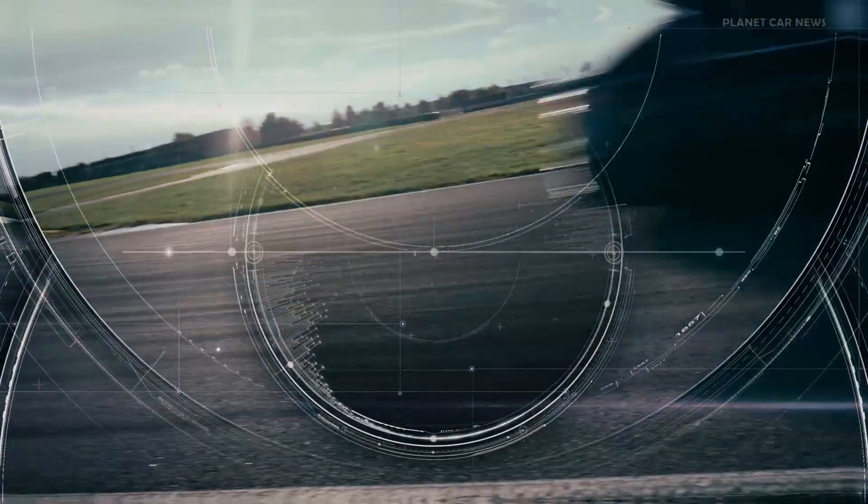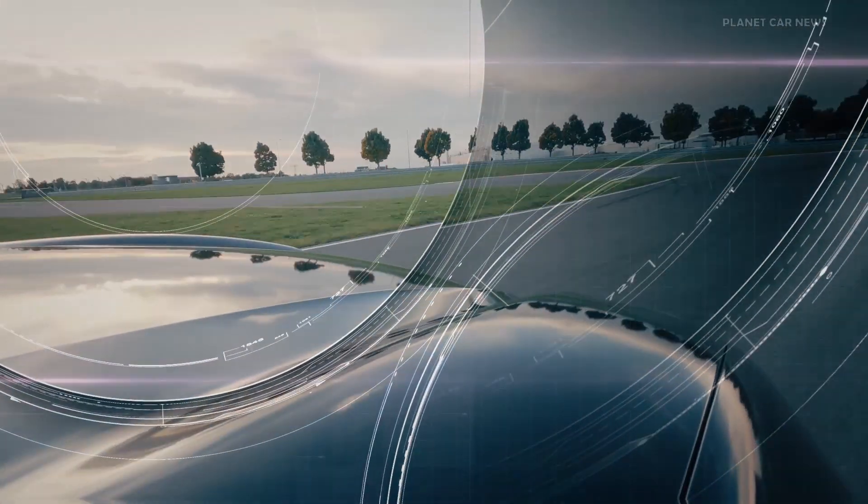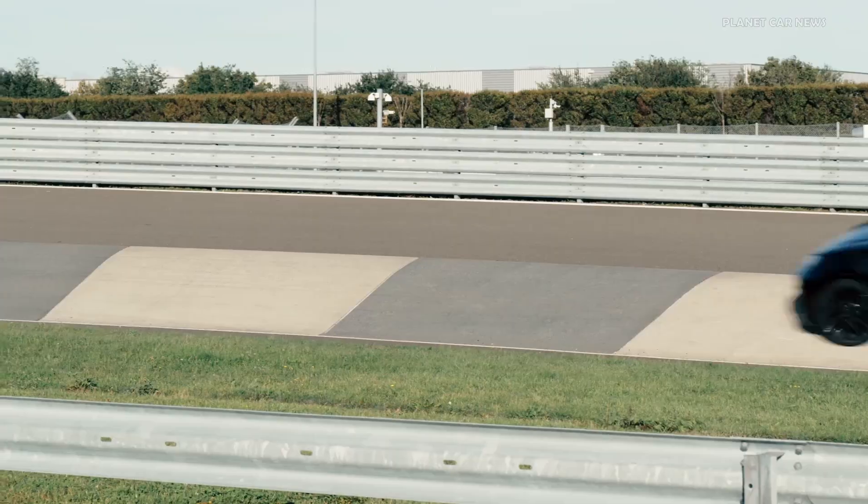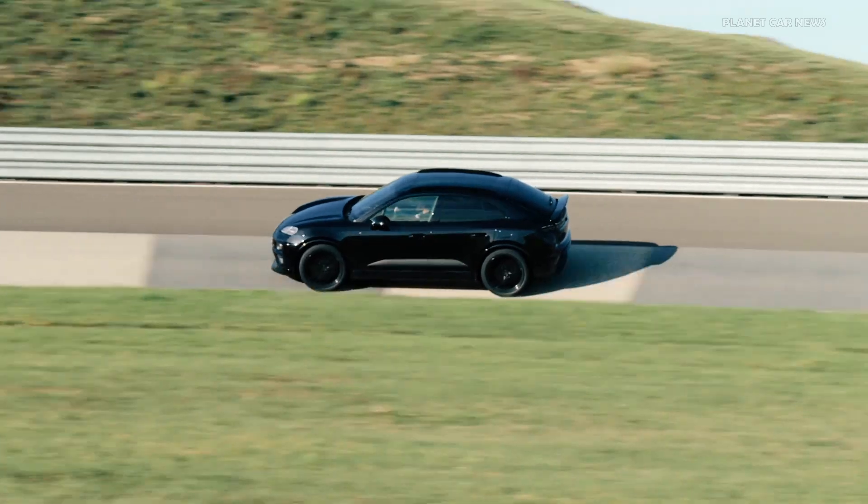Up to now, the Macan has been the sportiest model in its segment. And the latest generation is to be that, too. The first all-electric SUV from Porsche is again characterized by driving dynamics, performance and efficiency.